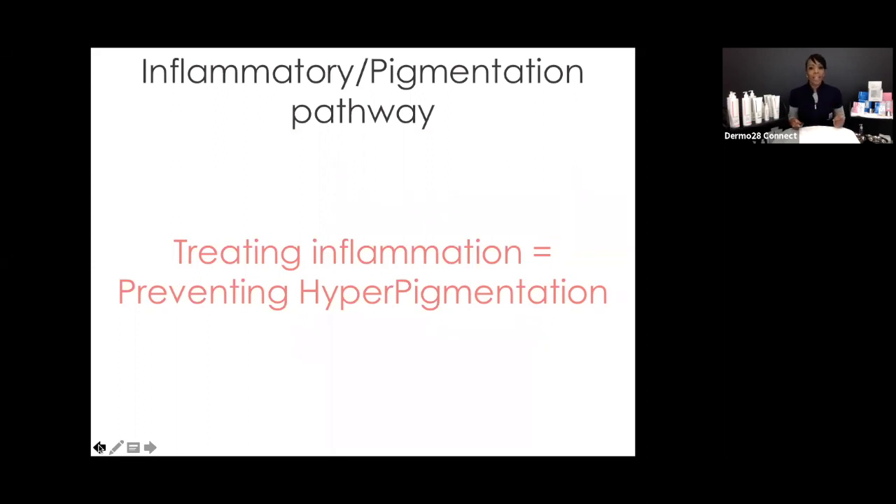That's what a tan is — we know there's no healthy tan. If you fall asleep at the cottage in the sun and come back in, you've gotten darker. Your skin is saying it was damaged, so the pigment cell comes to the scene and produces more pigmentation. As professionals, we need to understand that treating inflammation is going to help diffuse and prevent hyperpigmentation.